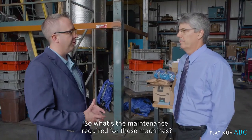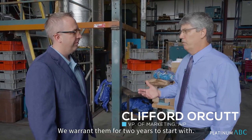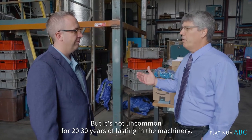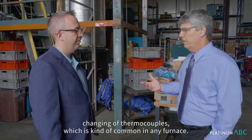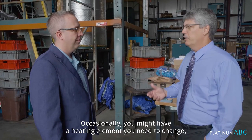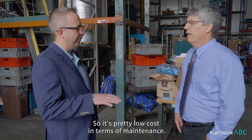So what's the maintenance required for these machines? These machines are extremely reliable — we hardly ever get calls from any customers. We warrant them for two years to start with, but it's not uncommon for 20 to 30 years of lasting the machinery. Typically what's required is changing of thermocouples, which is common in any furnace. Occasionally you might have a heating element that you need to change, but the valves, fittings, and compressors are extremely reliable. So it's pretty low cost in terms of maintenance overall.